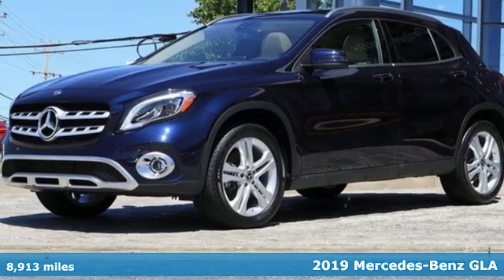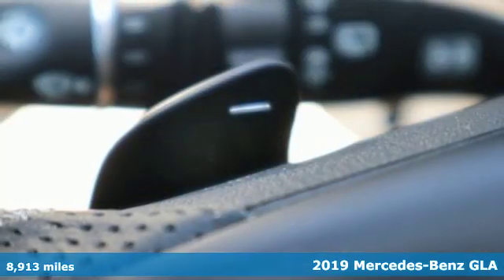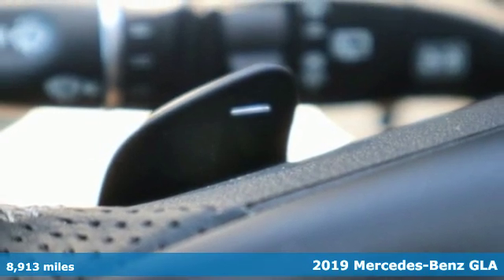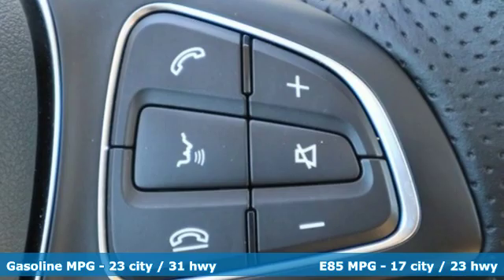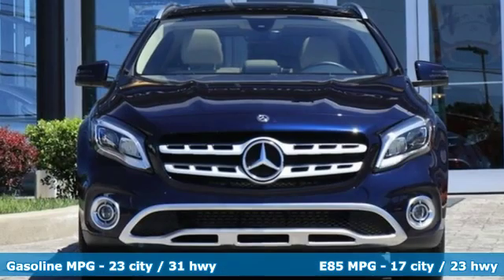It's a 2019 Mercedes-Benz GLA. This GLA is the perfect mix of flexibility, fuel efficiency and fun with engineering that delivers capability, luxury and class-leading innovation.